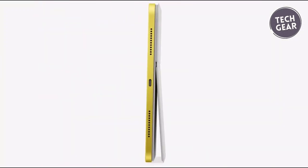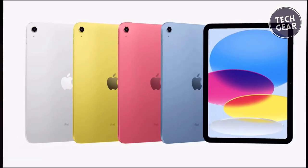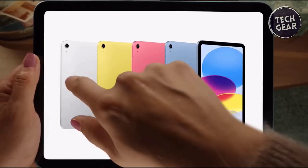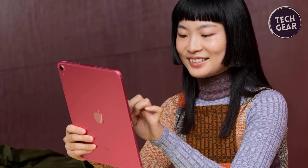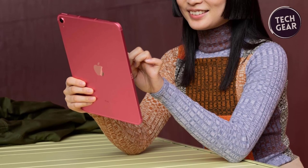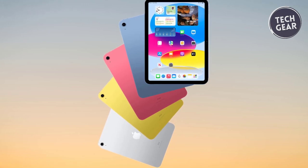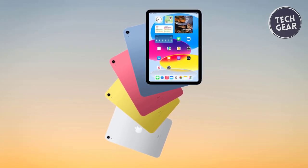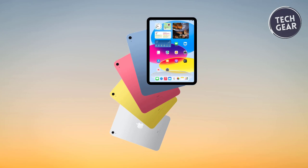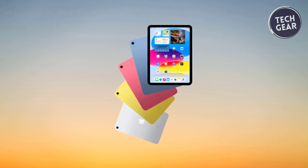The Wi-Fi 6 connectivity facilitates rapid file access, smooth streaming, and speedy uploads and downloads. With 64 or 256 gigabyte storage options catering to diverse needs, there's ample space for your digital endeavors. Apple's commitment to user interaction is evident with the integration of Touch ID into the top button, providing secure unlocking, app sign-ins, and Apple Pay transactions. The iPad 10th Gen boasts advanced cameras, including a landscape 12-megapixel ultra-wide front camera with Center Stage for dynamic video conferencing and selfies. The 12-megapixel wide back camera allows users to capture stunning 4K videos and photos, with the added convenience of editing directly on the iPad.